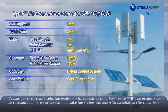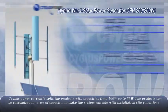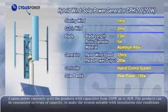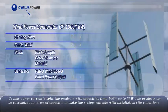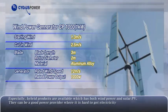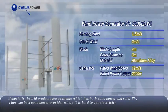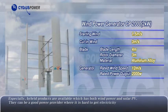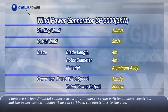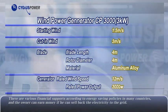Cygnus Power currently sells products with capacities from 100 watts up to 5 kilowatts. The products can be customized in terms of capacity to make the system suitable with installation site conditions. Especially, hybrid products are available combining both wind power and solar PV. They can be a good power provider where it is hard to get electricity. There are also various financial supports according to energy-saving policies in many countries, and the owner can earn money by selling electricity back to the grid.